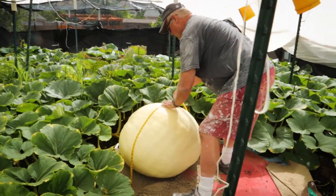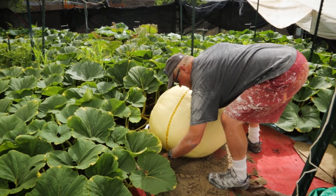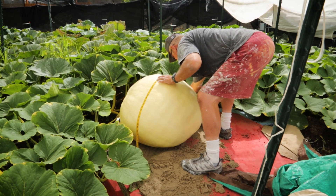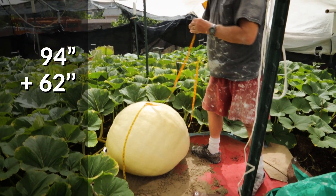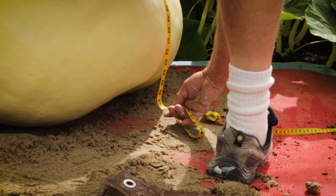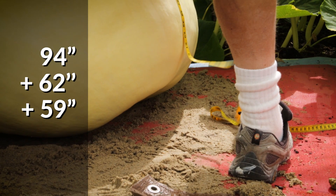I take the widest place, touch the ground, and go all the way over to the other side and touch the ground — we are at 62. Then front to back, I go over, touch the ground again, and we're at 59.